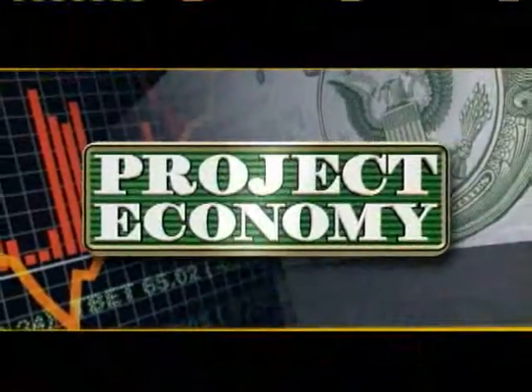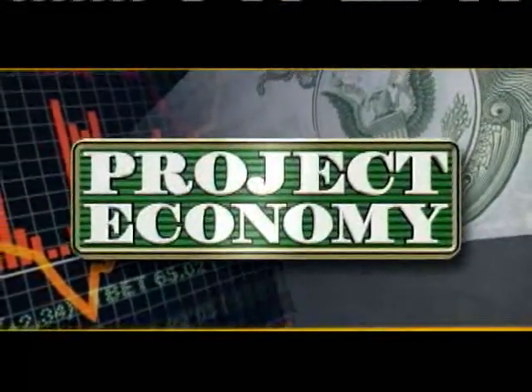The clock is ticking on federal tax credits for homebuyers. It runs out at the end of the month, which is the day after tomorrow. In tonight's Project Economy, KITV4's Catherine Cruz gives us a snapshot of the activity in the market.